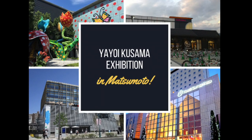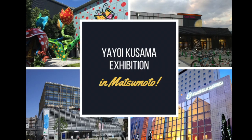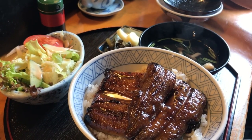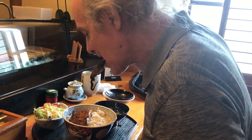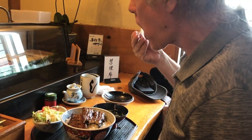Today we will go to four nice spots all near JR Matsumoto station. But before then, let's eat something special. Shikimi is a Japanese restaurant near the station, about two minutes away. We ate unadon — grilled eel on a bowl of rice.